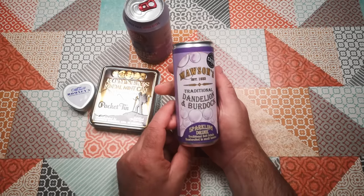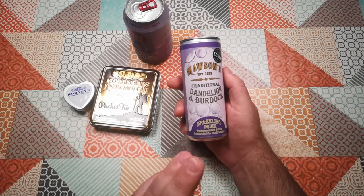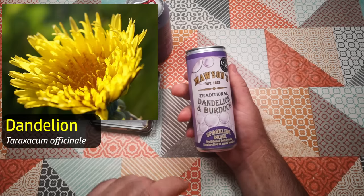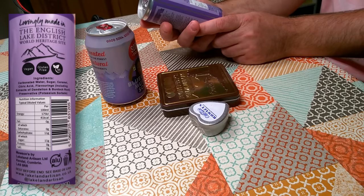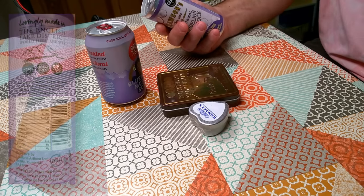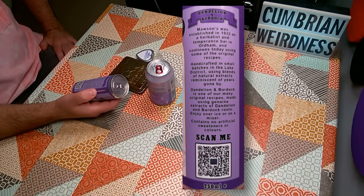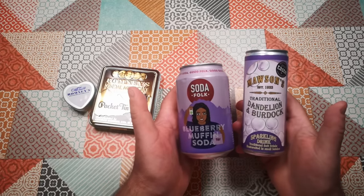And this, which some people might find unusual: Mawson's traditional dandelion and burdock sparkling drink. Dandelion and burdock is a traditional carbonated drink, most popular originally in the north of England, traditionally made from the roots of dandelion and burdock plants. Ingredients: carbonated water, sugar, caramel, citric acid, flavourings including extracts of dandelion and burdock root, and preservative potassium sorbate. Mawson's was established in 1933 as a herbalist and temperance bar in Oldham and continues today using some of the original recipes, handcrafted in small batches in the Lake District. You could say this is England's root beer — it is, after all, made from roots. These two need to go in the fridge, so we'll open them a bit later.